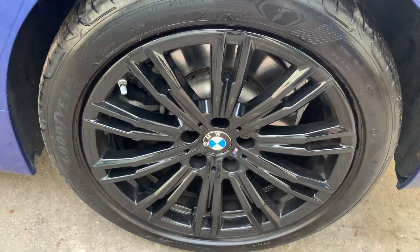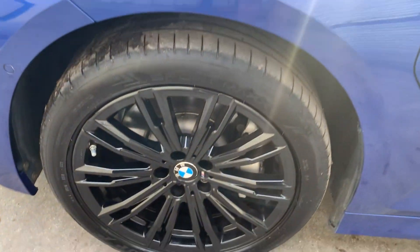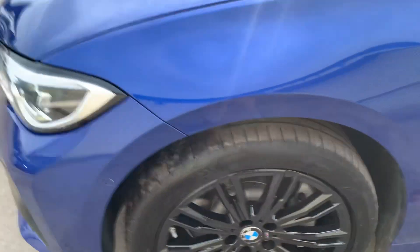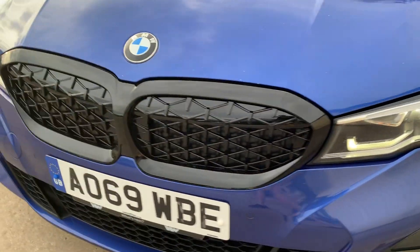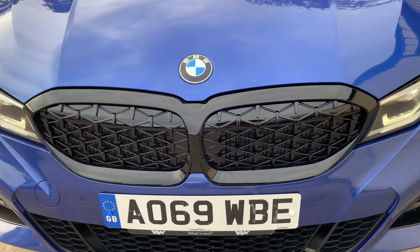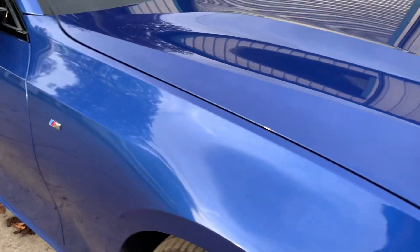With this car, for its new owner, it's going to come with a fresh BMW service from our BMW approved and accredited garage. It's also going to come with a brand new MOT.